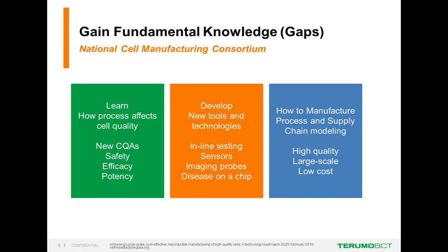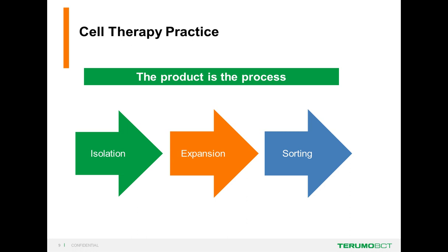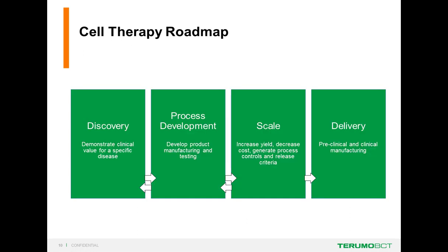Additionally, they're trying to develop new tools—inline testing, sensors, real-time image processing—and the goal is to develop high-quality, large-scale, and low-cost cells for regenerative medicine. It's important to understand that the product is the process. So if we have isolation, expansion, and sorting, we need to understand how that process is affecting our cells, because unlike biologics, we're actually introducing live cells as the drug product.